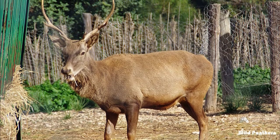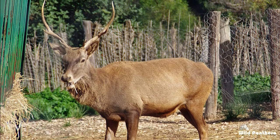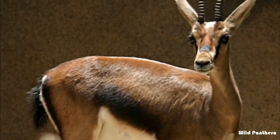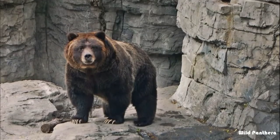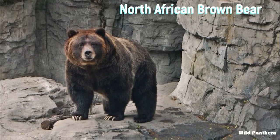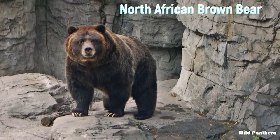The main prey of these lions included the Barbary stag, gazelle, and wild boar. They also competed with the extinct subspecies of the North African brown bear.